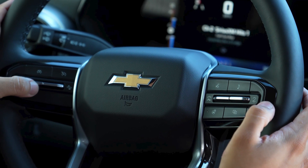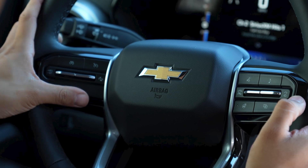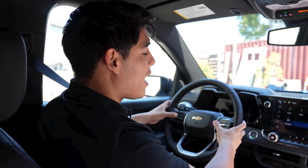The steering wheel mounted controls allow the driver to easily operate the audio system, phone interface, cruise control, and driver information sensor controls. It's a convenient feature that keeps your hands on the wheel.